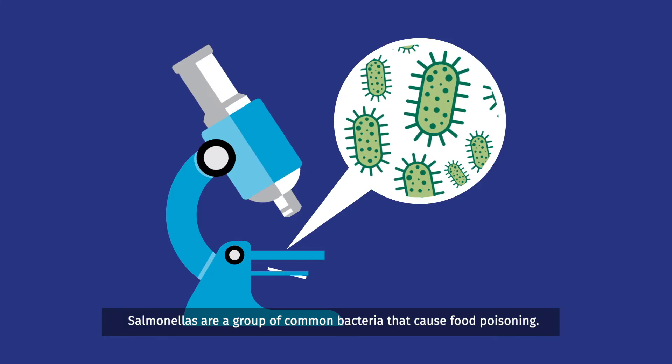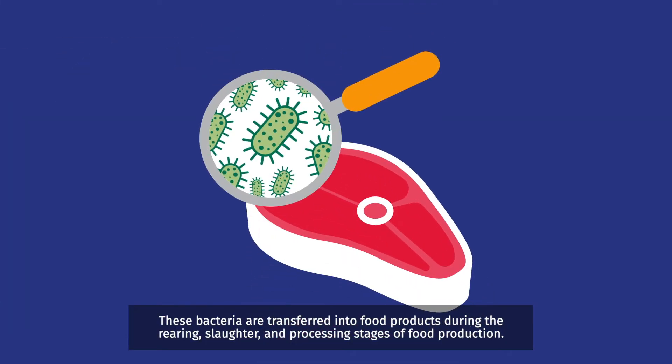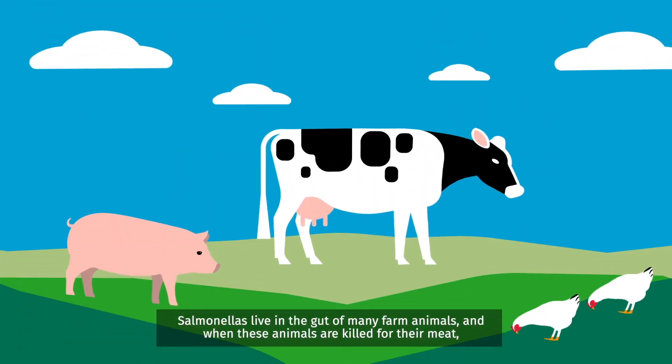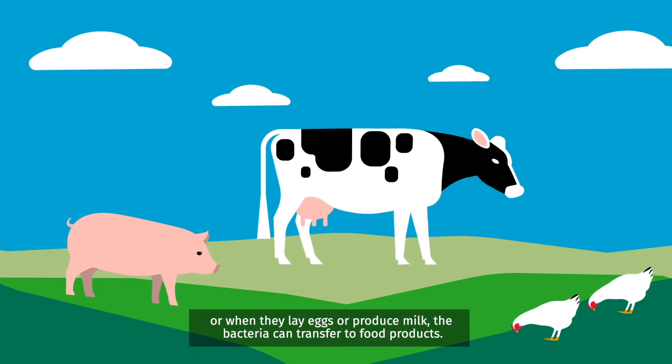Salmonellas are a group of common bacteria that cause food poisoning. These bacteria are transferred into food products during the rearing, slaughter and processing stages of food production. Salmonellas live in the gut of many farm animals, and when these animals are killed for their meat, or when they lay eggs or produce milk, the bacteria can transfer to food products.